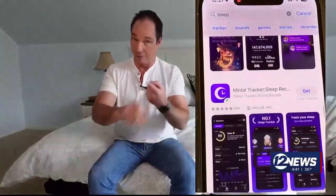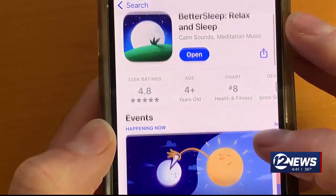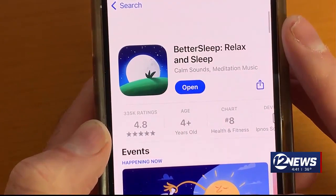Counting sheep? Try counting the number of sleep apps in the app stores. Most of them do the same thing — they play white noise, they track your sleep, some of which your phone already does. But people are raving about this app called Better Sleep.